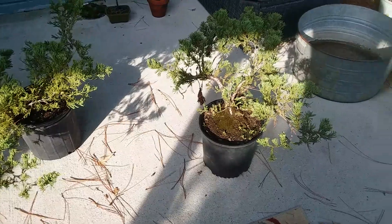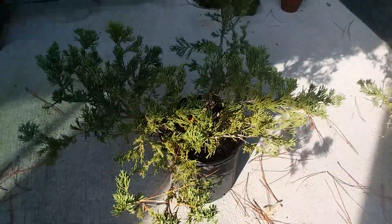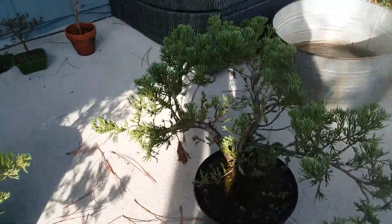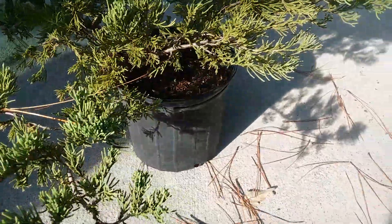My next bonsai project is going to involve these junipers. I just got both of them yesterday for $12 — pretty good deal.